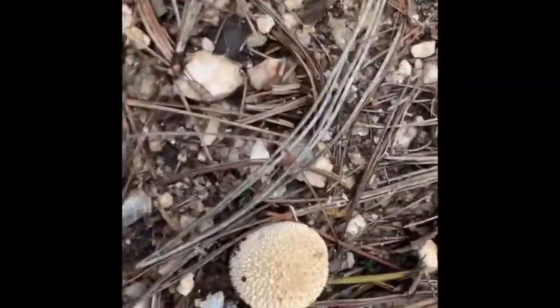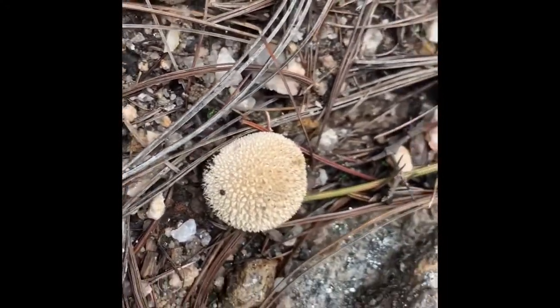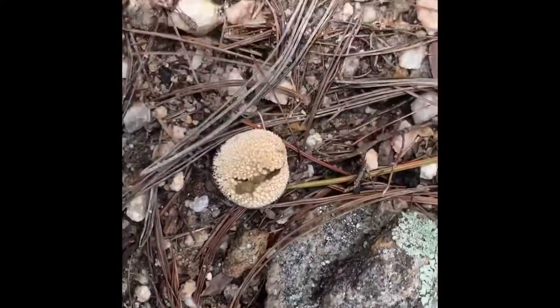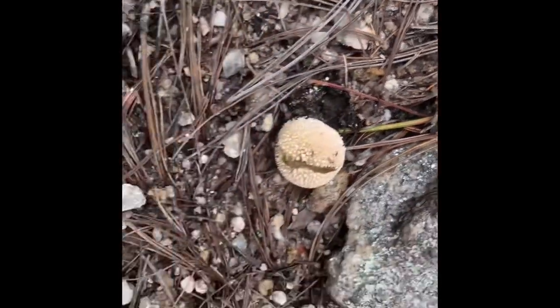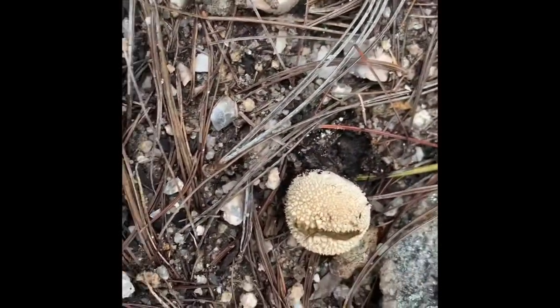Got another puffball here — this looks like maybe a gem-studded puffball to me. Let's break it open and see if it's white. Oh no, that's a gross one; we're not going to eat that. It's so wet up here that it's not even doing powder spores — it's gooey inside. Disgusting.